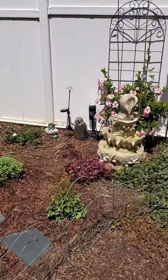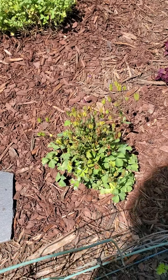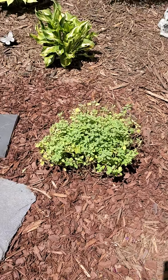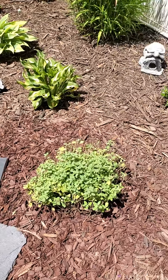The fountain over here, some columbines — not blooming at the moment. I just cut these back; they get purple flowers. It's a type of sage.